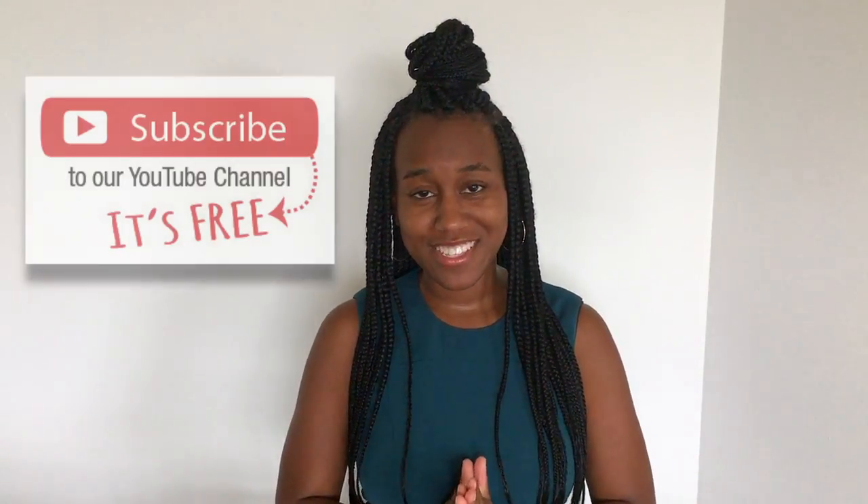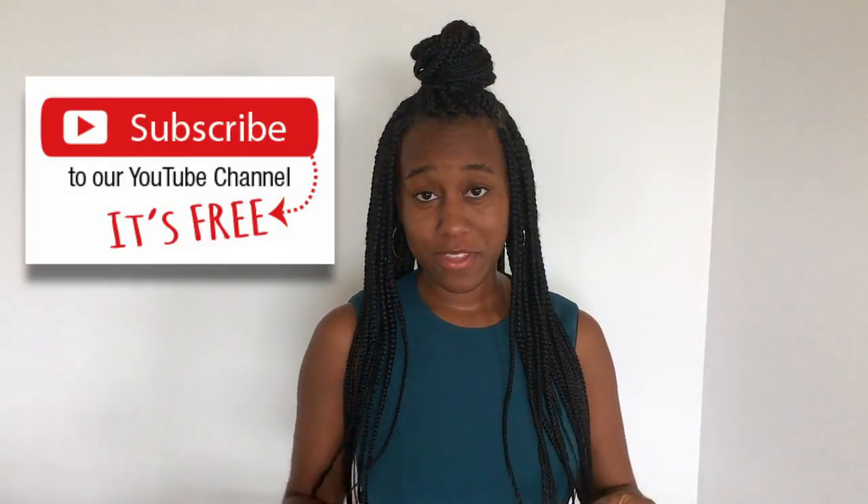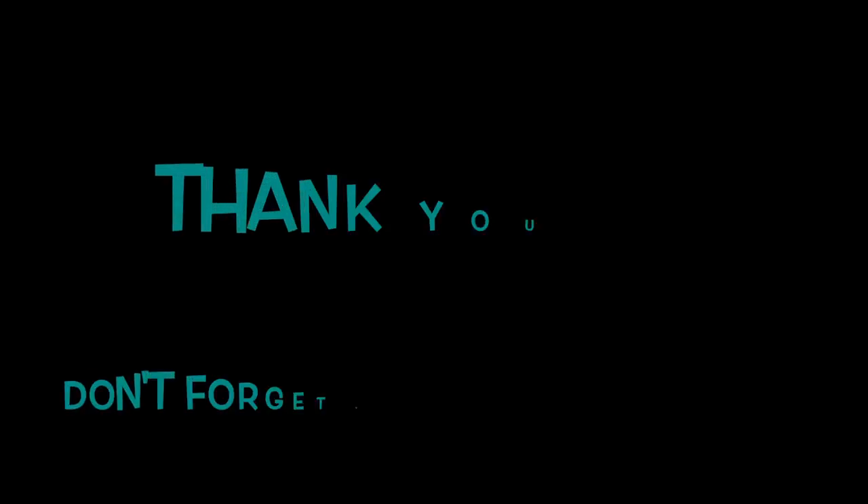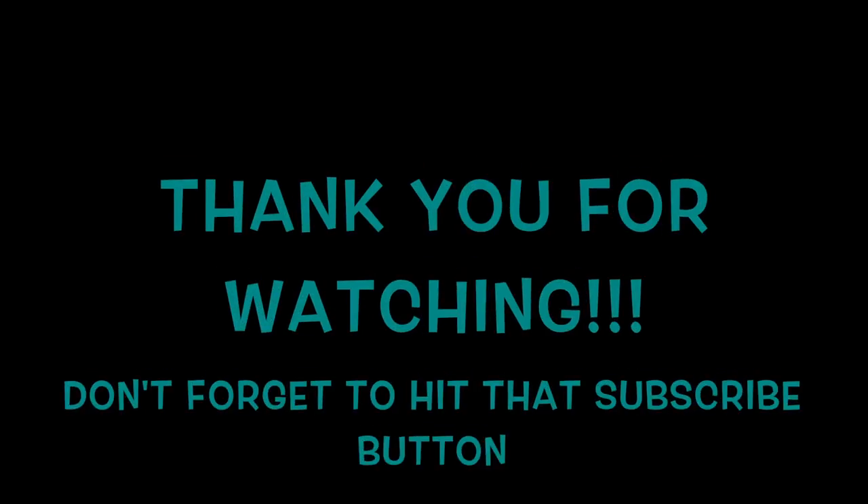I hope this video was very helpful for you. Make sure to thumbs up, like, and subscribe to our channel for more videos like this. We put out video tips for event planning every Tuesday at 7 p.m. Eastern Standard Time. We look forward to seeing you next week with another event planning tip — take care and happy wedding!